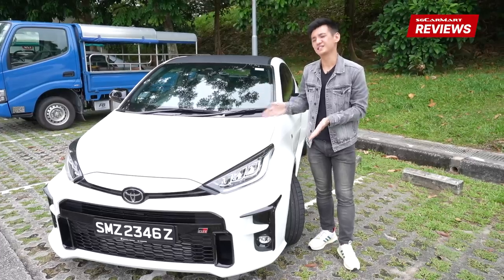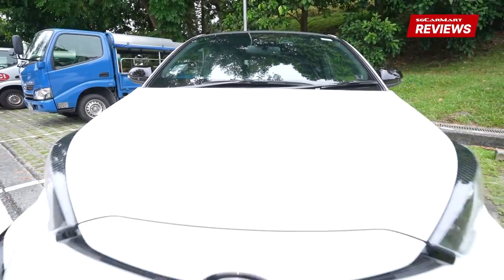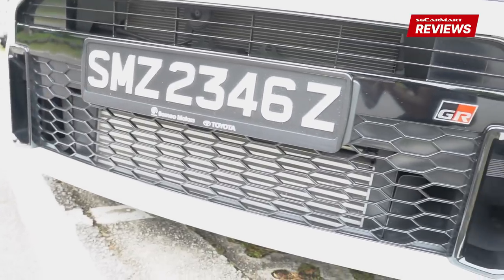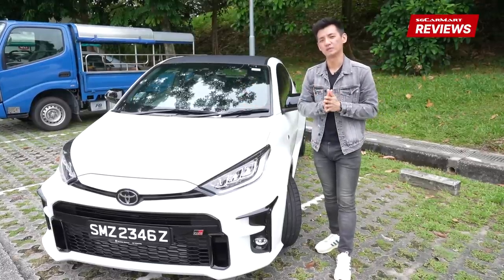Visually, this GR Yaris is a stunning looking thing. It's wide, it's low to the ground, you've got a really aggressive front end and I do like how the wheels are really pushed out to the edges of the car. You just get a really, really squat looking thing. It really evokes a sense of speed and performance.